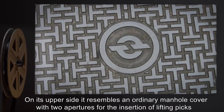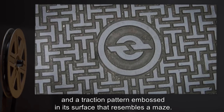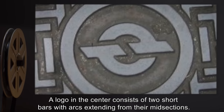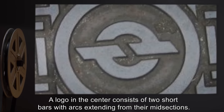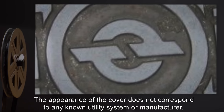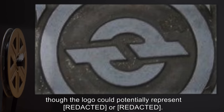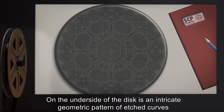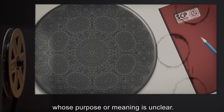It has two apertures for the insertion of lifting picks, and a traction pattern embossed in its surface that resembles a maze. A logo in the center consists of two short bars with arcs extending from their mid-sections. The appearance of the cover does not correspond to any known utility system or manufacturer. On the underside of the disc is an intricate geometric pattern of etched curves, whose purpose or meaning is unclear.